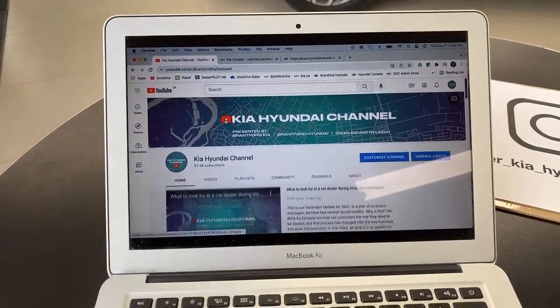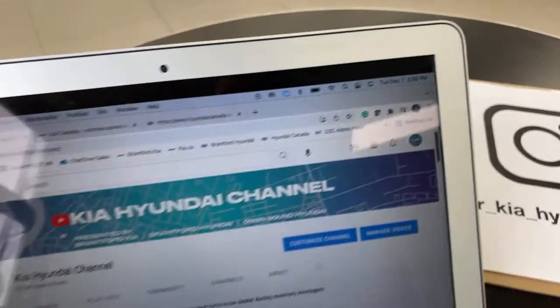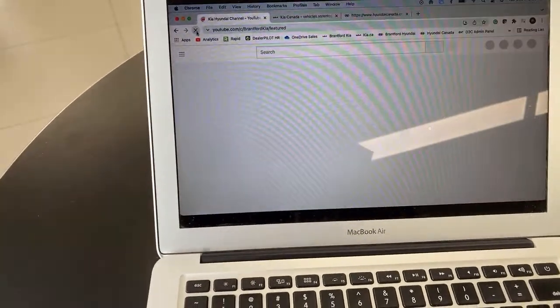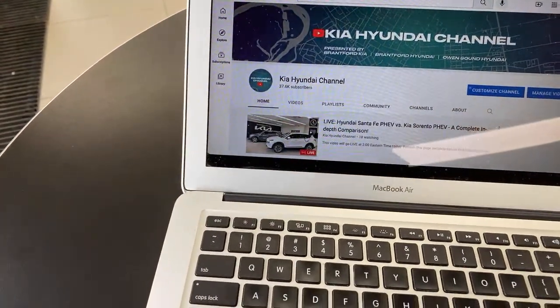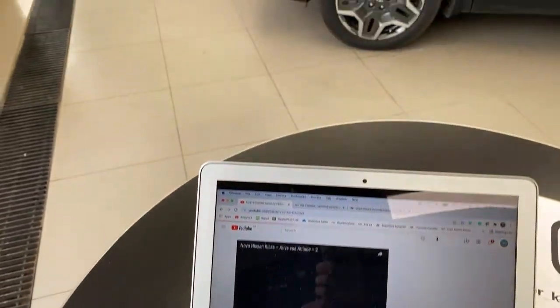If you want to join us live, go to our YouTube channel — Kia Hyundai channel — at exactly two o'clock Eastern time. Refresh the page if you don't see us going live, and the main video will be replaced by our live video. Click onto that live video and you'll have to watch a quick little ad.